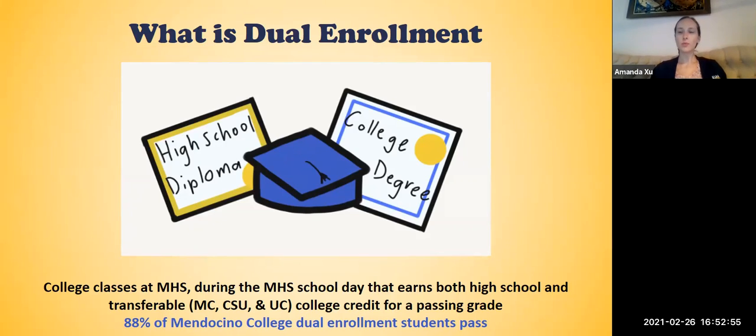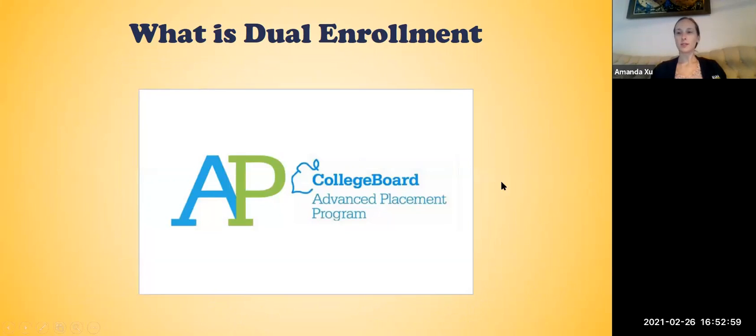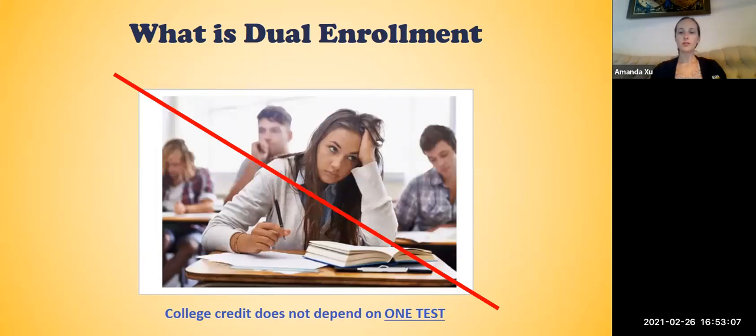Now you may be familiar with another way to obtain college credit in high school: advanced placement courses. While both dual enrollment and advanced placement courses allow your son or daughter to earn college credit, advanced placement courses' mechanism for determining if they obtain credit is by one exam. That means your son or daughter studies all year and then their knowledge is tested in one exam, and whether they get credit is all based on how they perform on that day.